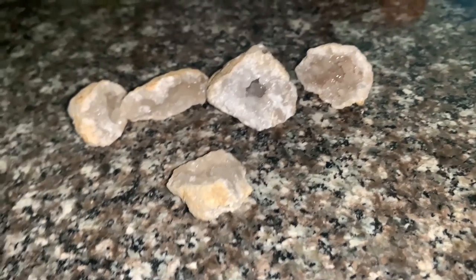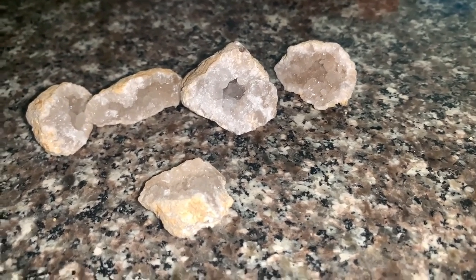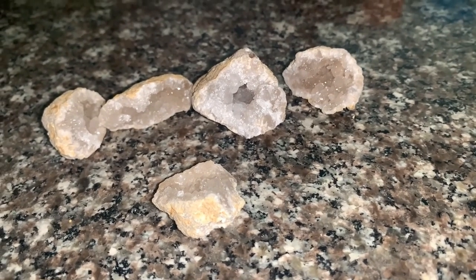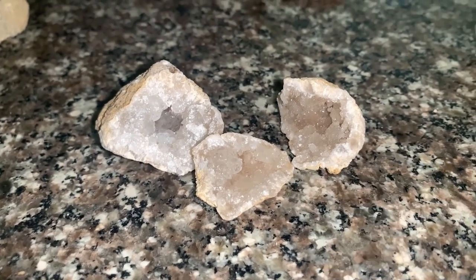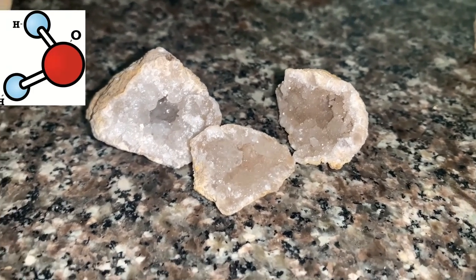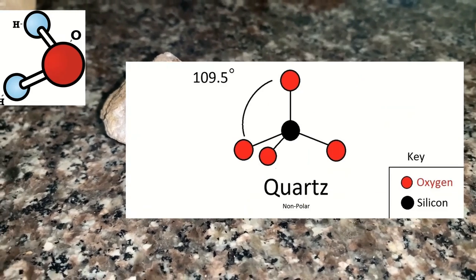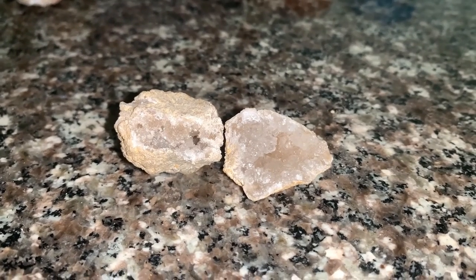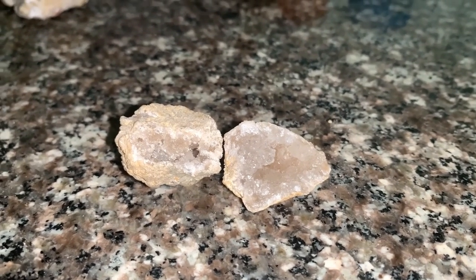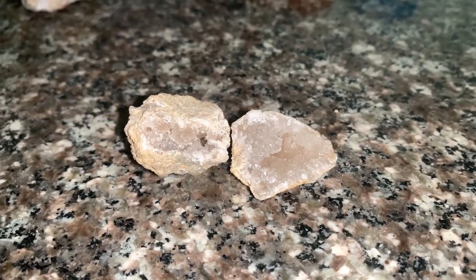Some of you may be wondering how geodes form. Well, when rocks form, sometimes they have small cavities. These cavities are ideal for geode growth because when water passes through them, all the small minerals get caught in the cavity, causing crystals to start growing. Geodes can take thousands or even millions of years to form, depending on the size and the conditions of the environment.